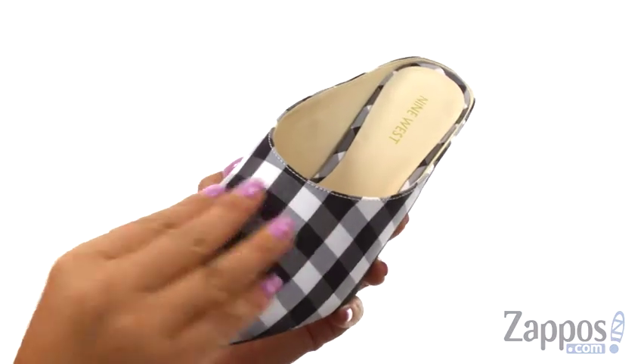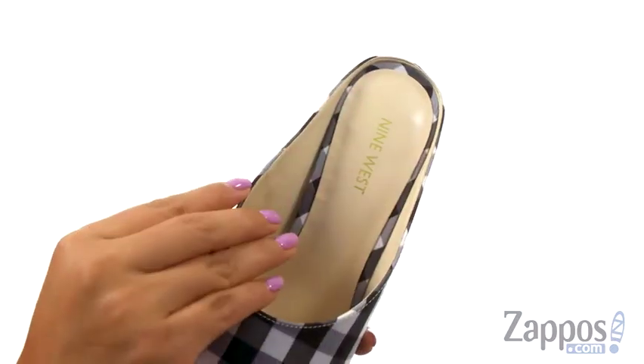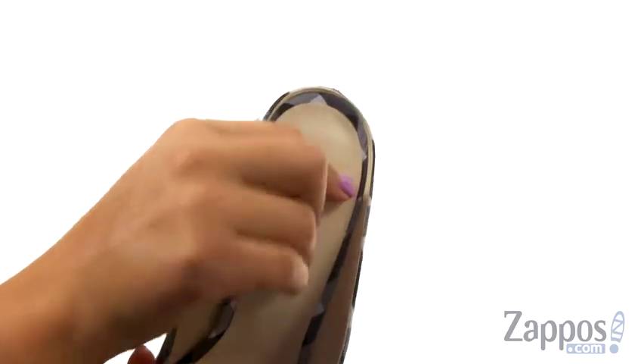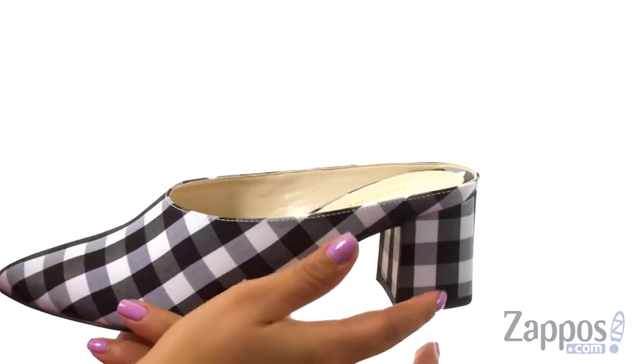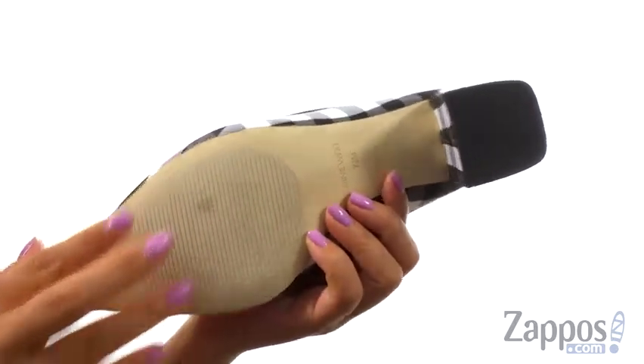Here we have a smooth fabric upper with a pointed toe design. They offer an easy slip-on construction. On the inside, there's soft man-made lining with a lightly padded footbed that will provide comfort and support. There's a wrapped half-moon block heel for an extra boost in height and it's all on a man-made outsole.